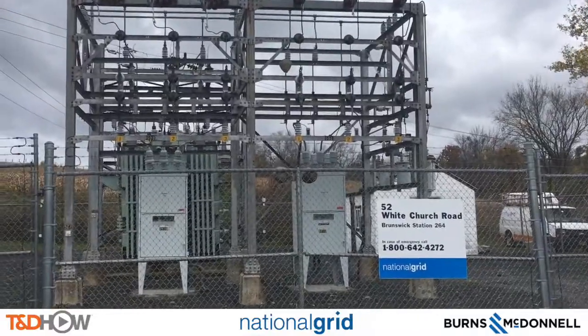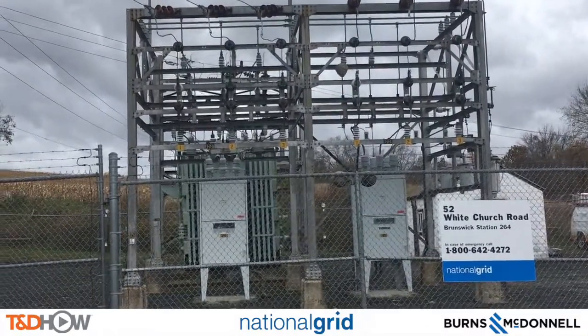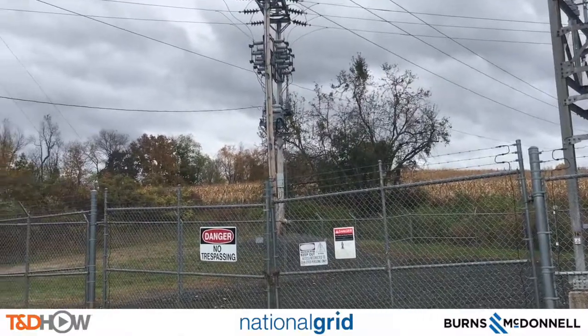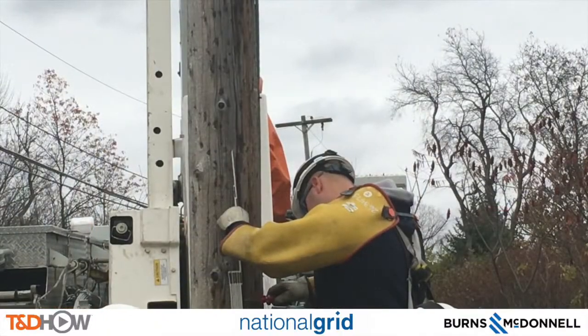So by deploying these power line monitors we are able to integrate that voltage and current data into our SCADA system and give operators visibility into what is going on in the current and voltage waveforms. So thank you very much Casey for that.